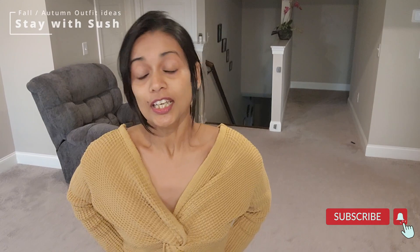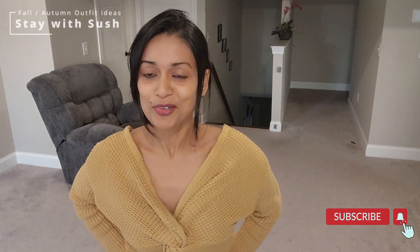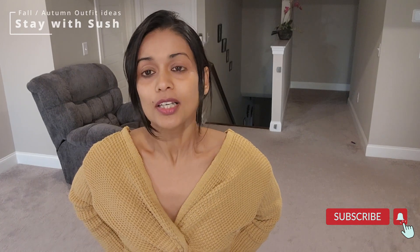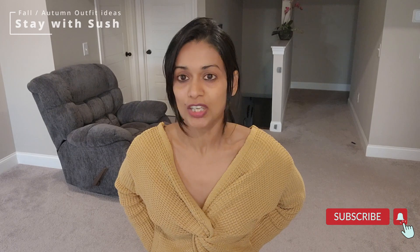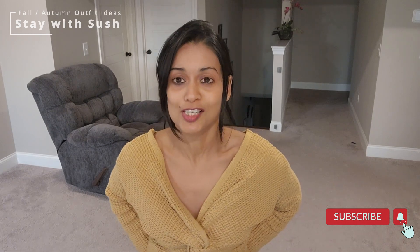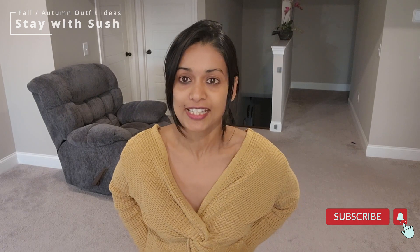So these are my winter and fall looks. I want you to wear these outfits. These are just light winter and fall looks. If you are here in the USA, these are great. For actual winters, you will need more layers and thick jackets.